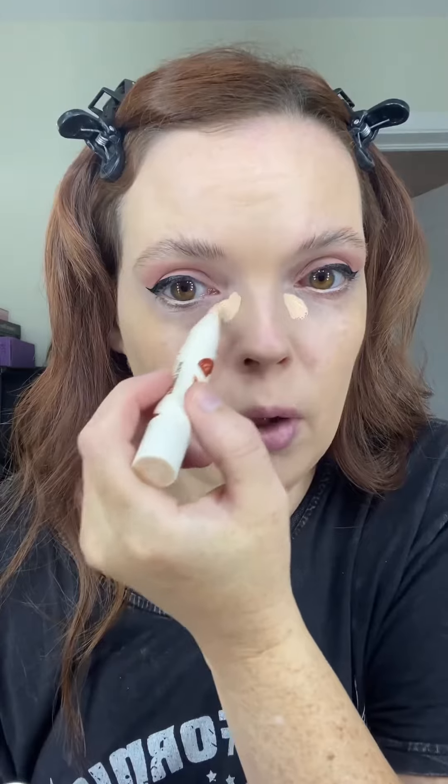It's like a pen and you just twist it up to get product out on the brush. It does take quite a few twists when you first use it to get product, but a lot of product comes out so just twist it a couple times.